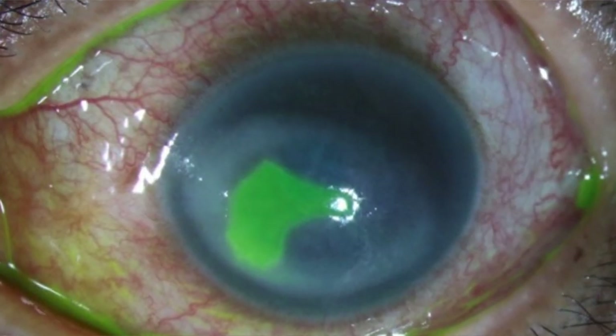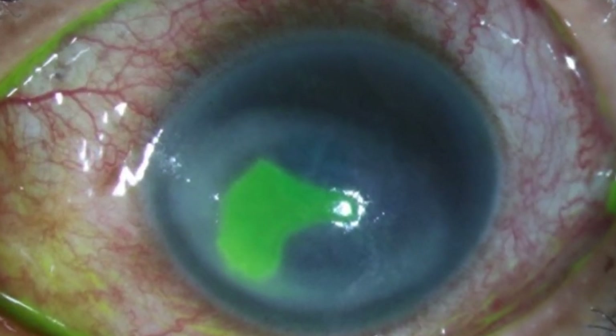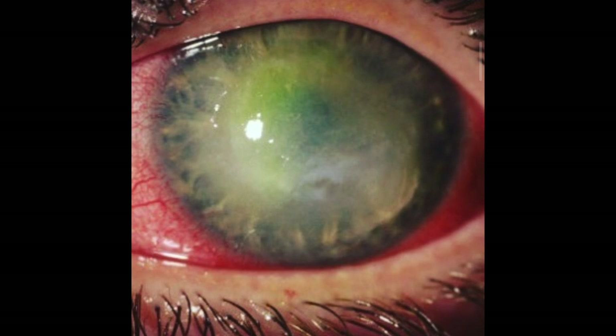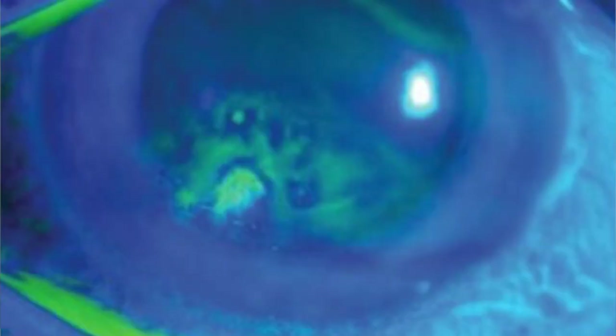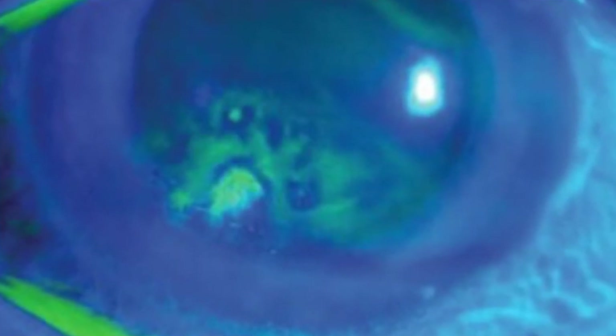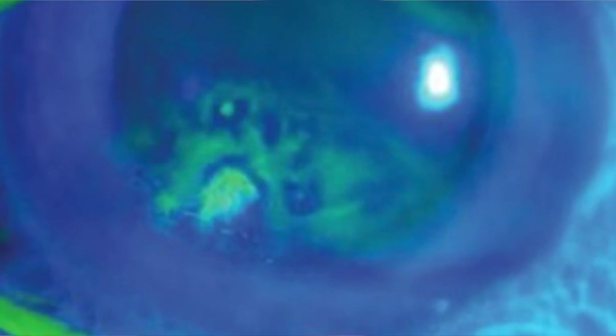There are two major complications from a corneal abrasion. If the abrasion results in an infection or a corneal ulcer, this will require medical treatment for weeks to months with stronger antibiotics and may result in a corneal scar with permanent vision loss. You will most likely need to remain under the close watch of a cornea specialist to help with vision recovery once the infection resolves. Another complication of a corneal abrasion is recurrent corneal erosion, where the area does not heal well and may require a cornea procedure to smooth out the cornea.